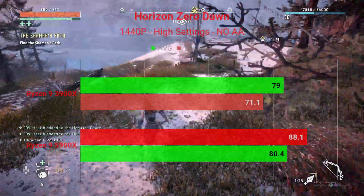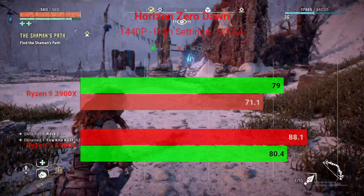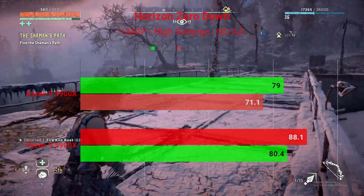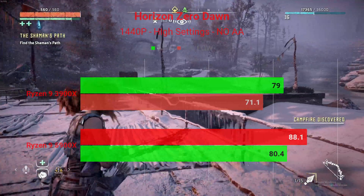Interesting result here: 1080P normally puts more load on the CPU than the GPU, yet we saw marginally the same performance increase at both 1080P and 1440P in Horizon Zero Dawn — something we haven't seen across the other games so far.